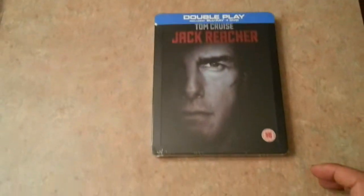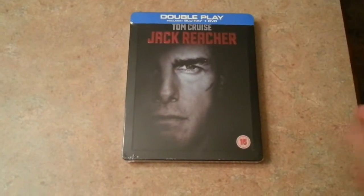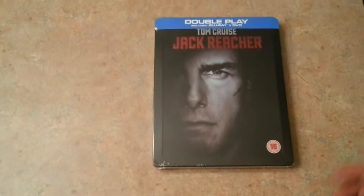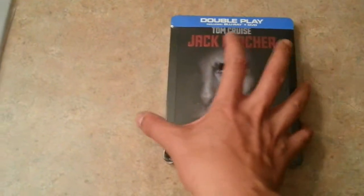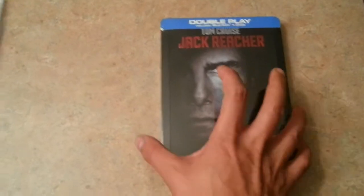Package number two had Jack Reacher, and this is the replacement copy — the copy without the scratch. To tell you the truth, I didn't even see the scratch on the first one, but hey, I just paid shipping for this one, so I'm not going to complain.